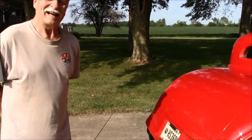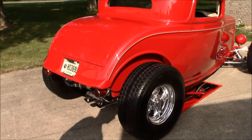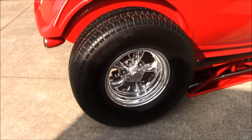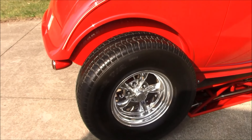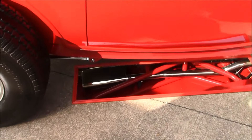Stainless exhaust. I'm going to go ahead and start walking around it here. What kind of wheels are those? Those are Torque Thrust 2 is what they're called, polished aluminum, 15 by 8 on the back and 15 by 3 on the front. Looks good. You can see the polished stainless exhaust.